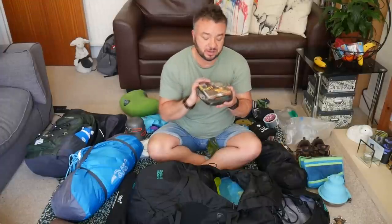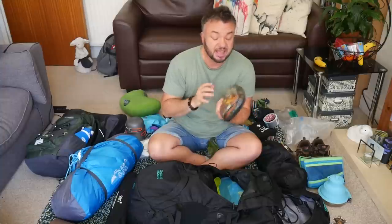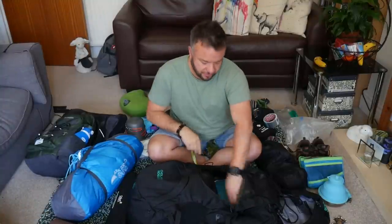A few bits of camping cook kit: washing up liquid, one of these washing line things you can hang up inside a tent for things that need to dry, citronella candles, matches for my stove, and a spork — a spork is a fork and a spoon together if you've never heard of that. I also have a spare spoon.